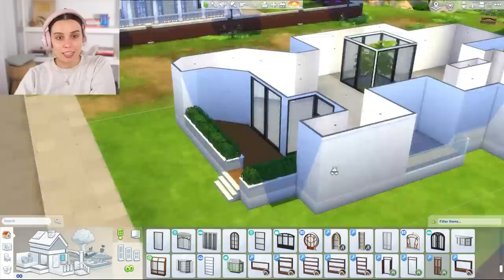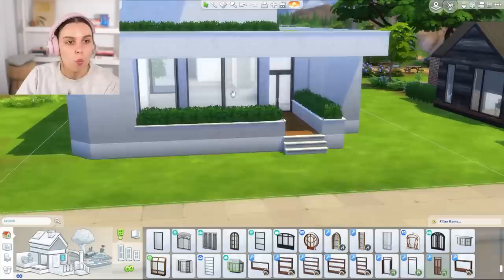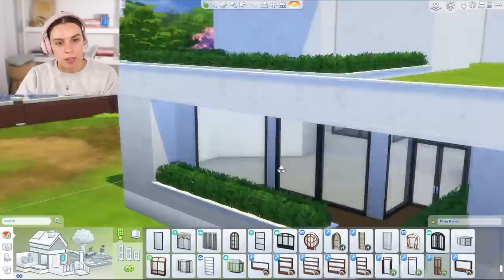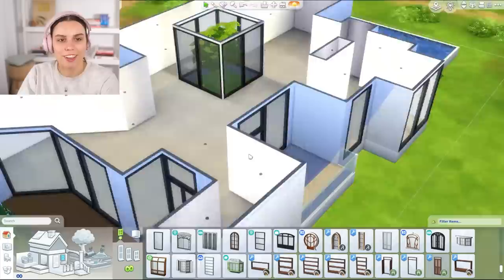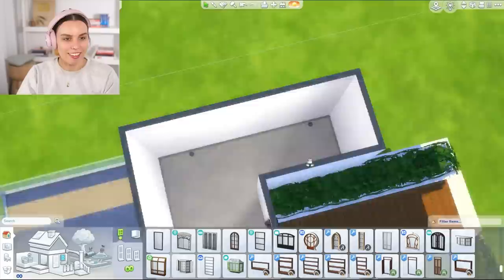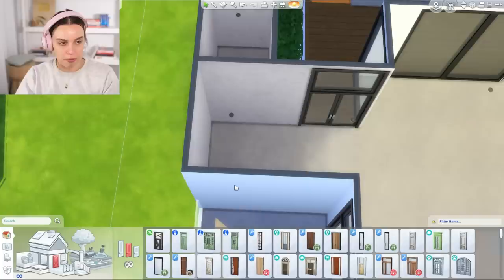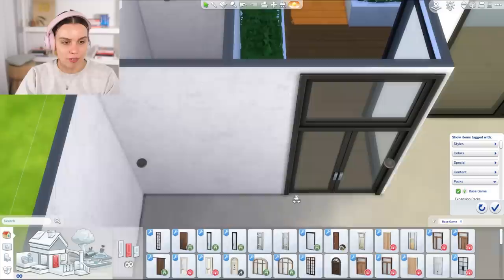Honestly, most bachelor pads I would legit live in — maybe I'd get rid of some of the gimmicks, but a lot of them are really beautiful and with the right furnishing, you can make them look really warm and cozy. Not to mention there's many very tasteful, warm, homely feeling ones as well. But the stereotypical bachelor pad is usually not as warm. We should probably be thinking about our floor plan before we go crazy with the windows.